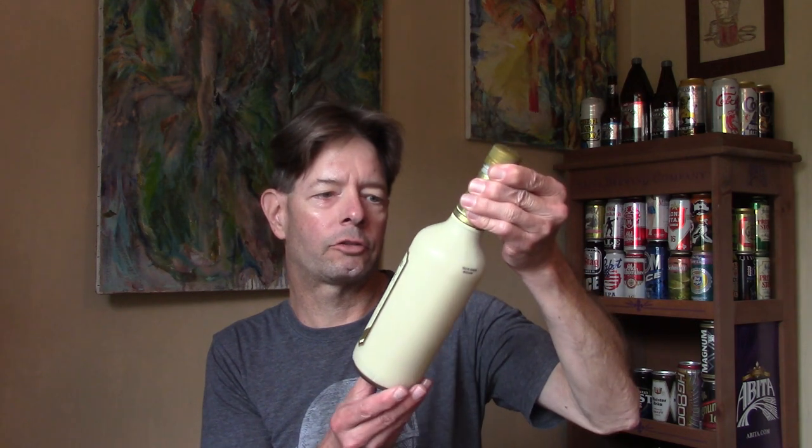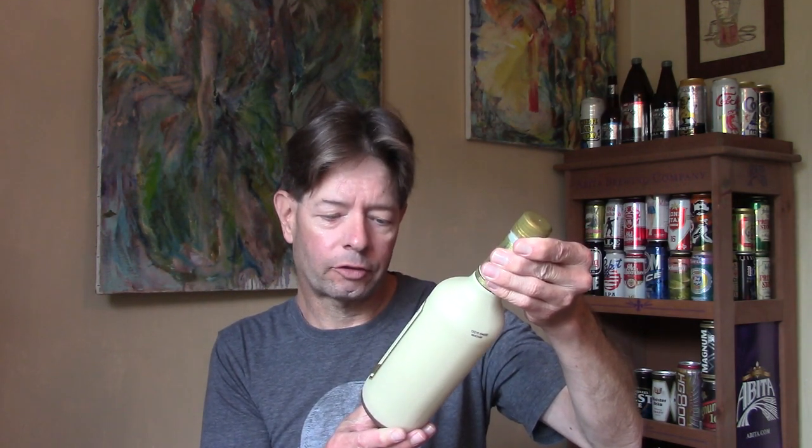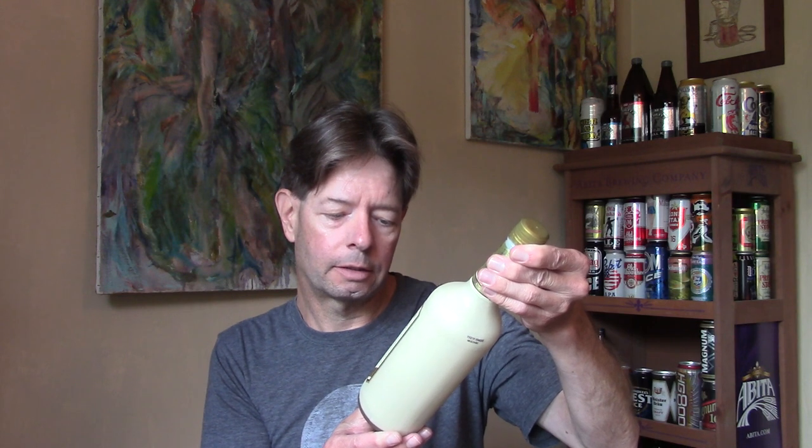Hello and welcome to this review for Pennsylvania Dutch original brand eggnog made with rum, brandy, and blended whiskey. Made and bottled by Dairyland Distillers Company, Philadelphia, Pennsylvania. 29.5 proof.